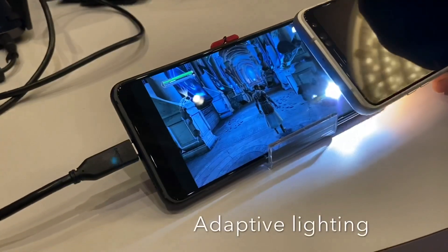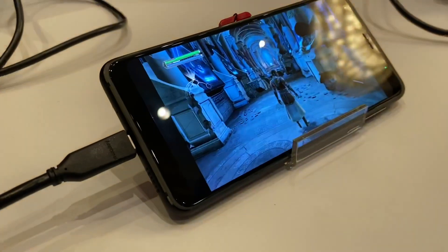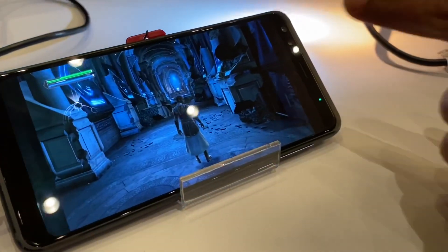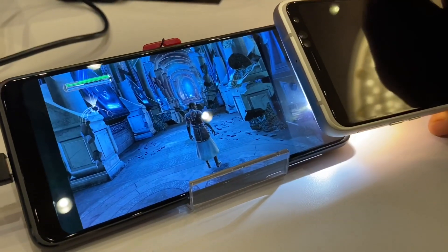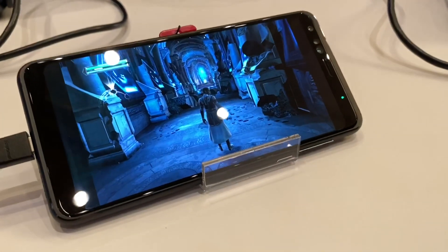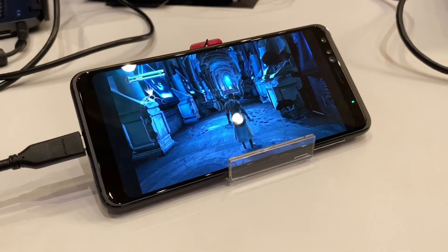It changes depending on the lighting effects — so if you see it brightens up. The sensors are on this side, so if you are in a bright scene, basically the color in the background changes. Wow, that's actually very cool, that's really interesting.